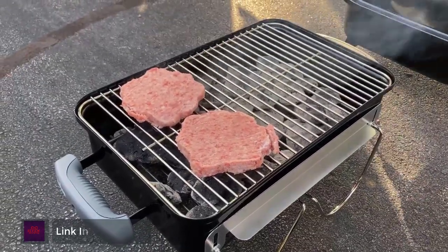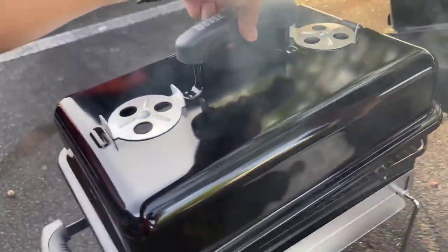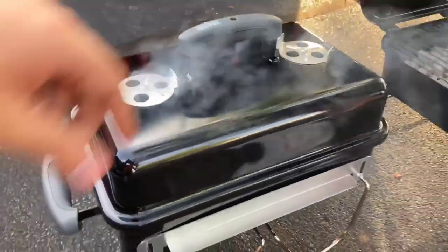Built-in lid hangers allow you to rest the lid on the side of the grill to create an effective barrier against the wind. With convenient carrying handles, you're able to grill and go anywhere.